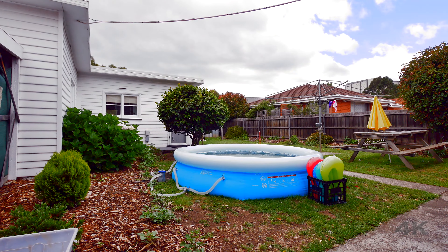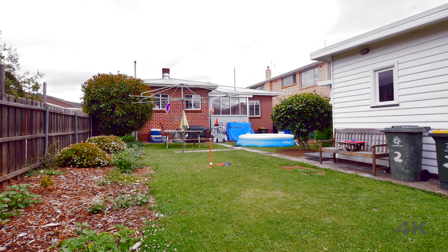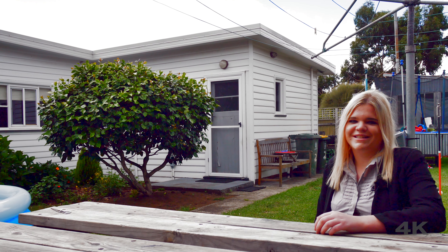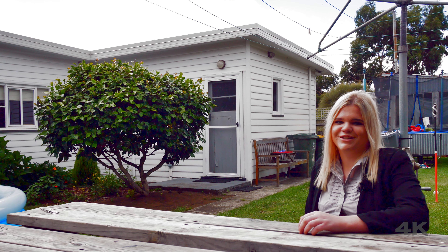The garden is level and low maintenance and consists of a small garden shed and a single carport providing you with a substantial amount of storage space. So there you have it guys, it doesn't get much better than this so pick up the phone and give me a call because as always I'd love to show you through.